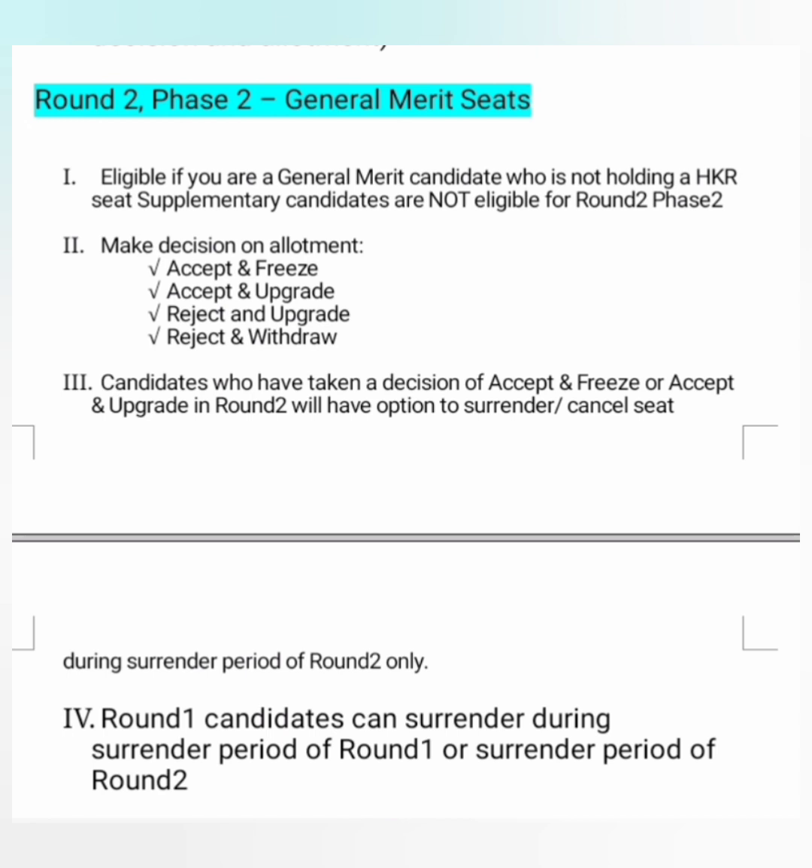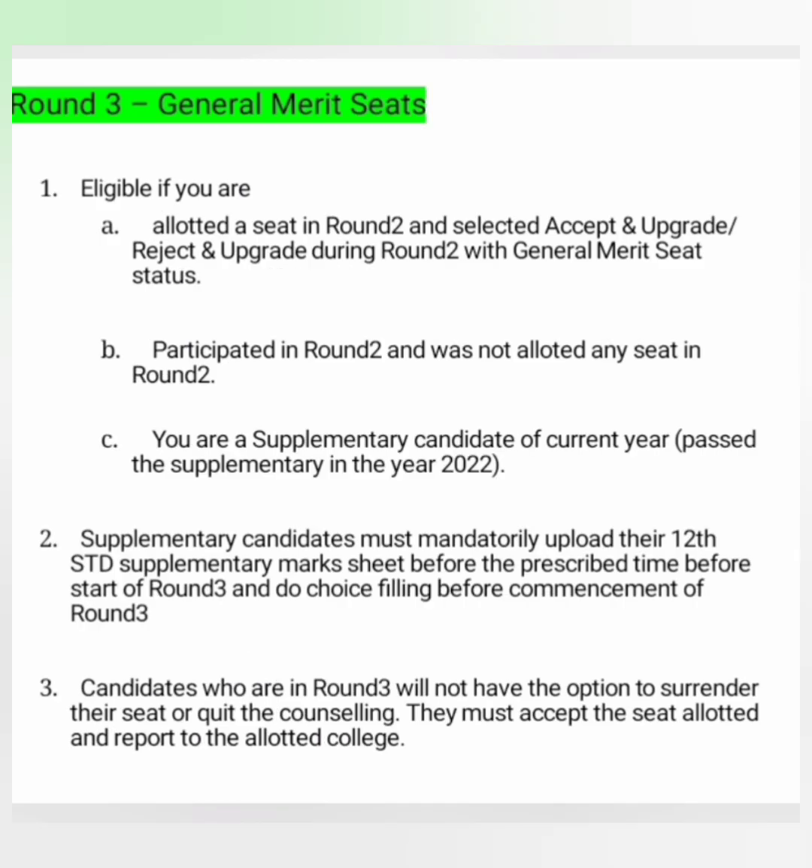Round 2 phase 2 is for general merit seats coming from round 1 counselling. To be eligible, you must be a general merit candidate not holding an HKR seat, and supplementary candidates are not eligible for round 2 phase 2. After round 2 phase 2, you will have to make the same choices as in round 1 — Accept and Freeze, Accept and Upgrade, Reject and Upgrade, or Reject and Withdraw. Regarding seat surrender: students can now surrender their seat after round 2 as well, and this is the last time they can do so.